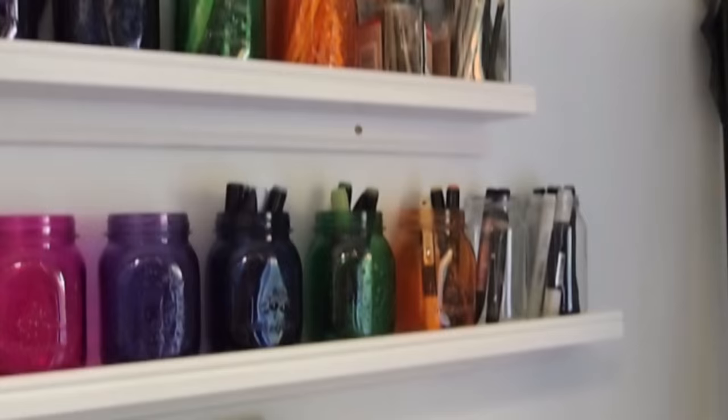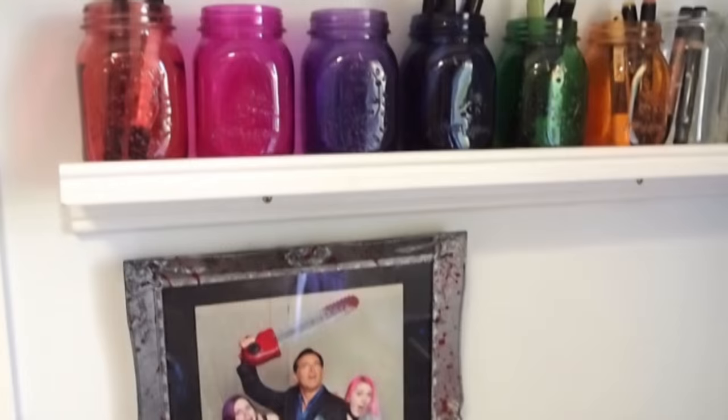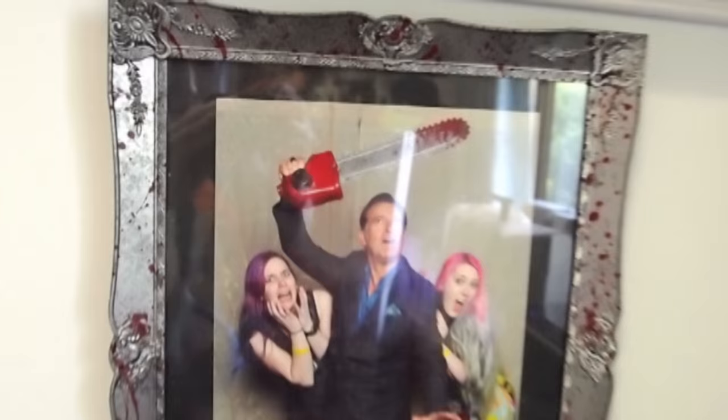Over here are my jars on shelves. The top shelf is all pencils and the bottom shelf are all my markers, which aren't actually all my markers because they're still in moving boxes. And down here is my pride and joy for the year, where my friend Bec and I met Bruce Campbell.